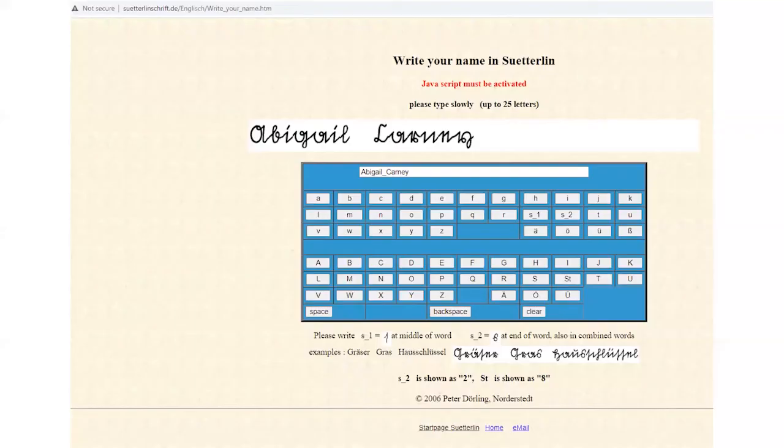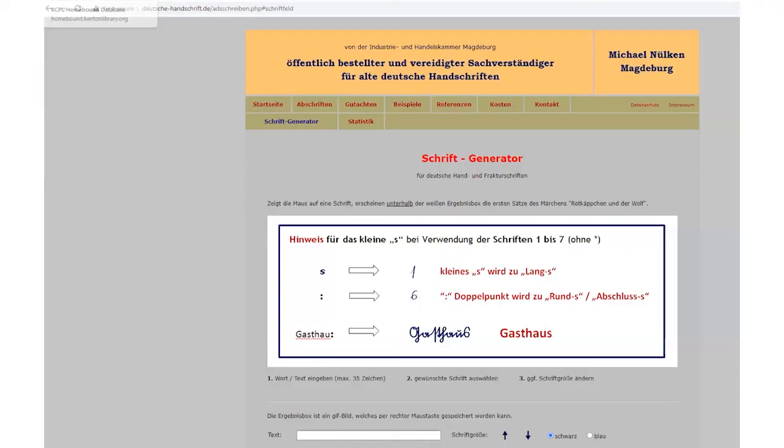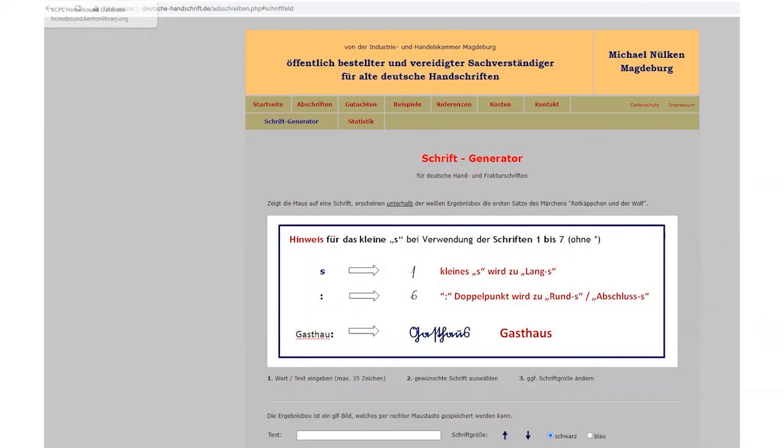Finally, just for fun, here are two wonderful websites where you can write your name in the old script. One only does Sütterlin, but you can not only have fun — you can also test your guesses in a document by looking at letters you think you're seeing and checking if the word looks like what's on the document you're translating. The second website has different writing styles beyond just Sütterlin. Both can be a lot of fun and help with educated guesses on your documents.